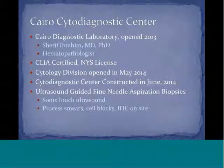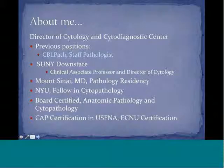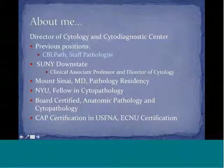Of relevance to this talk, I used a SonicTouch ultrasound to perform biopsy. I processed smears, cell blocks, and immunohistochemistry on site. Previously, I was a staff pathologist for a private laboratory, and I was also formerly the director of cytology at Downstate in Brooklyn, New York. I received my degree from Mount Sinai School of Medicine, where I also did my pathology residency. I did my fellowship in cytopathology at NYU, where I was trained in fine needle aspiration biopsy, and I am board certified in anatomic pathology and cytopathology. I have certification in ultrasound-guided FNA from the College of American Pathologists, and currently my endocrine certification in neck ultrasound is in process.